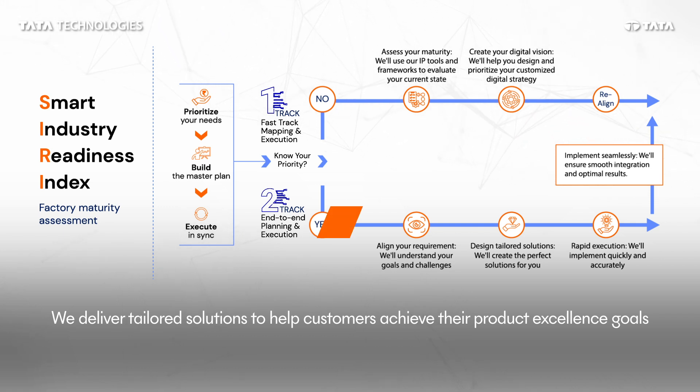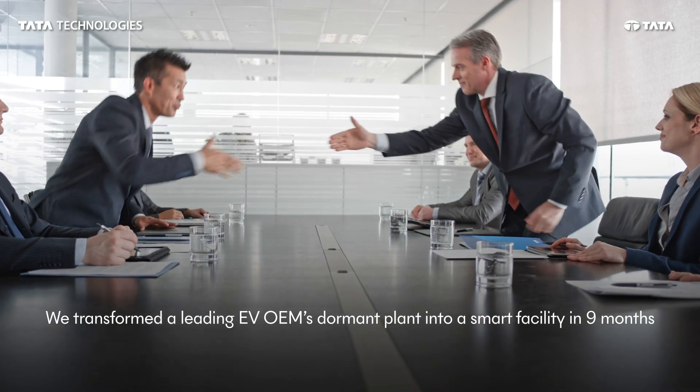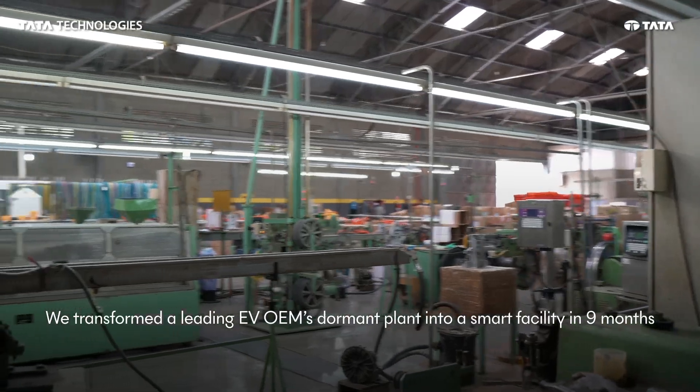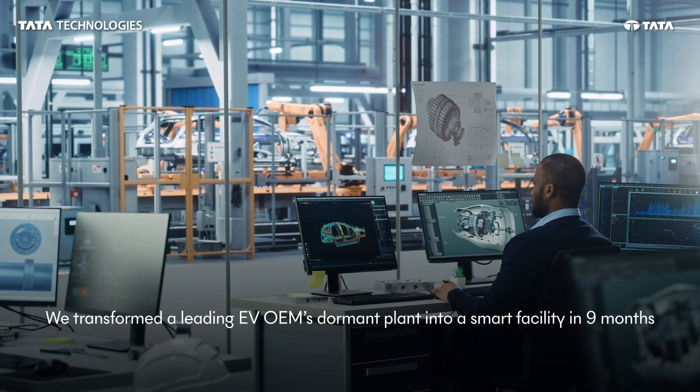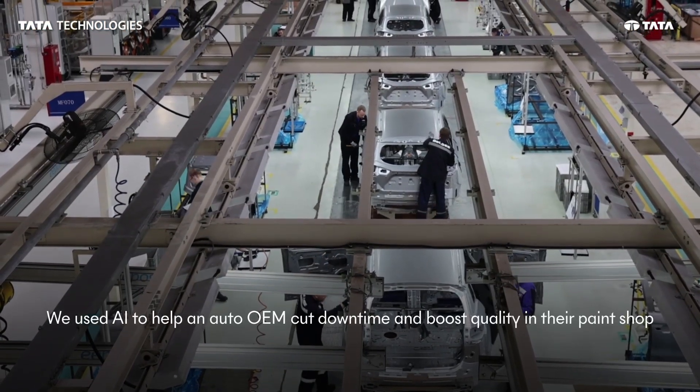Examples of our successful collaboration with manufacturers include when we helped a leading Indian automotive OEM turn a recently acquired dormant plant into a smart green facility in just nine months.